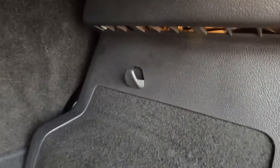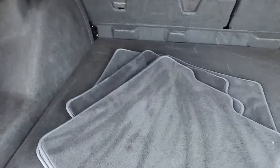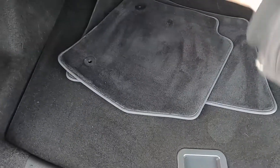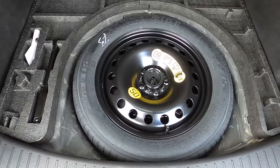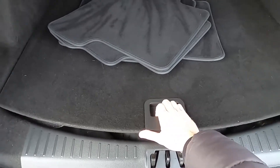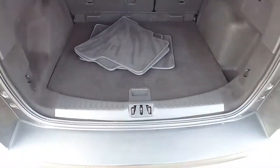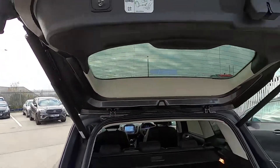You've also got a hook either side and a power socket, a full set of floor mats, and there's also a spare wheel. Press the button and it comes down without an issue at all.